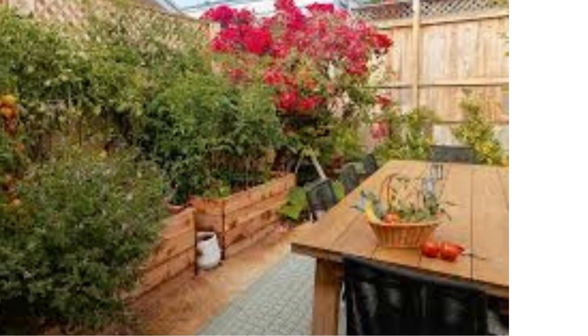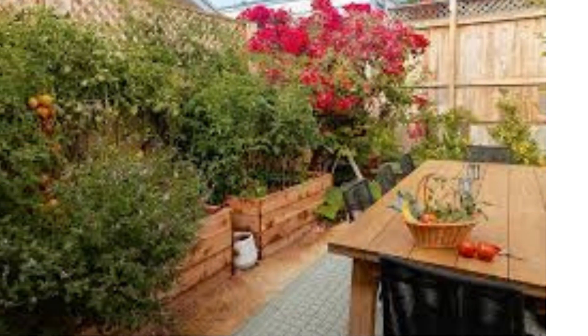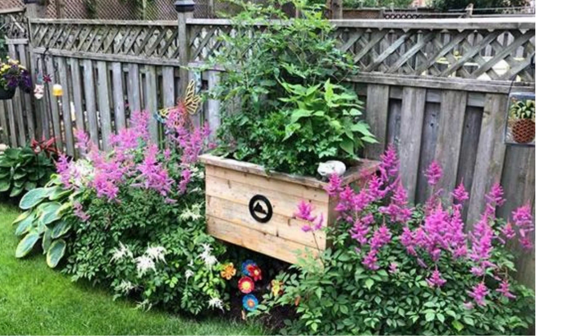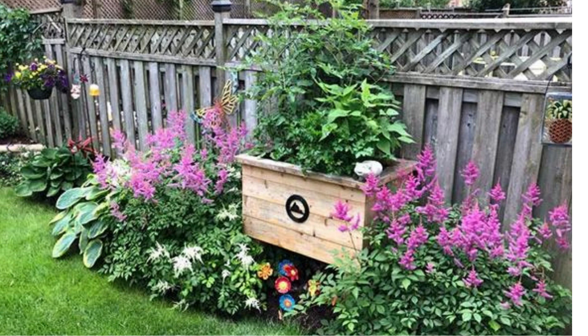Provide a shallow dish of water with pebbles for butterflies to drink from. Fairy garden: design a whimsical fairy garden with miniature houses, tiny pathways, and small-scale plants. This can be a fun project for kids and adults alike.